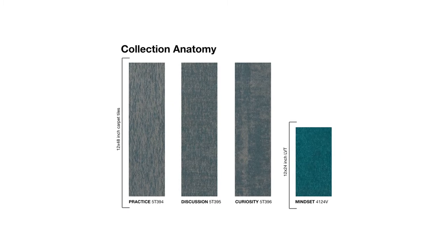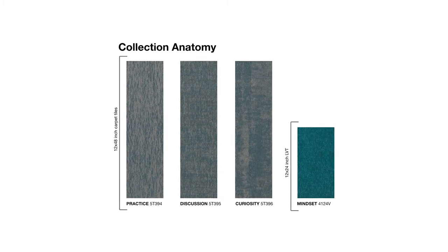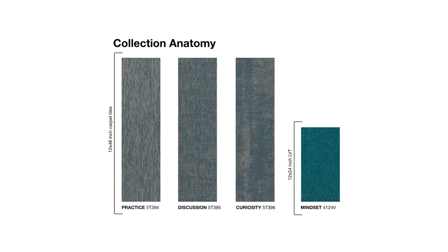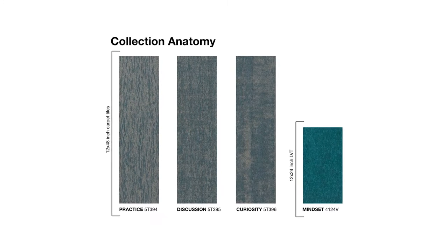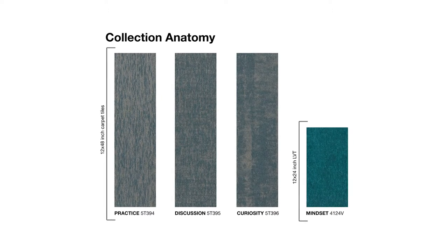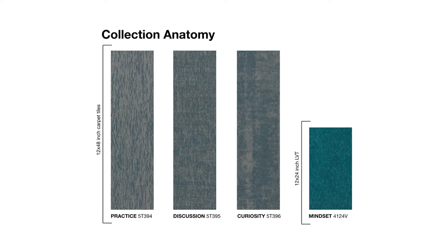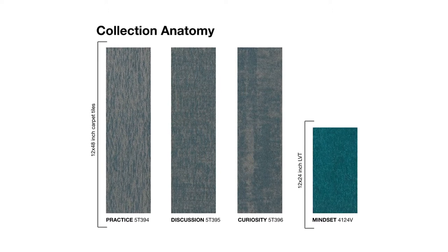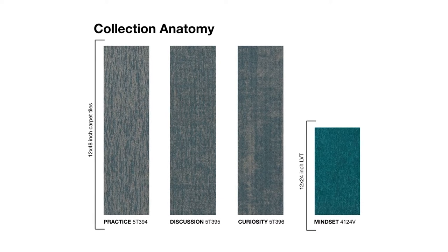The complementary resilient LVT style also ensures a cohesive appearance throughout a space. The plank size format was selected to offer more design flexibility for the carpet and resilient offering, including herringbone installation. As designs become more sophisticated in education and workplace settings, this was a key feature in enabling designers additional creative freedom.